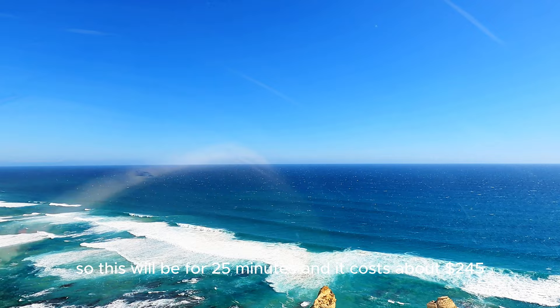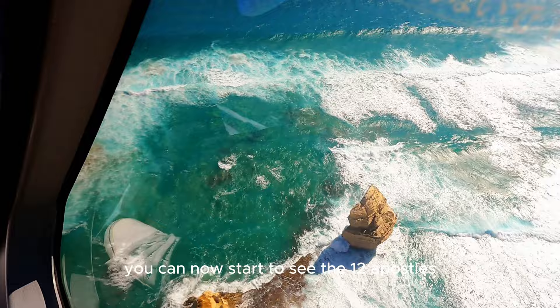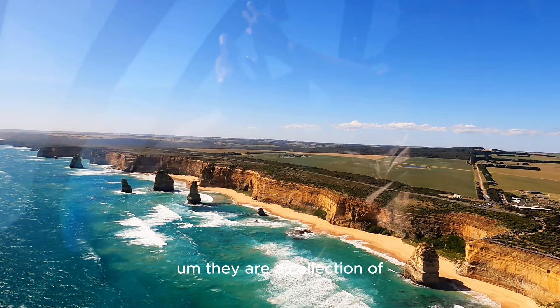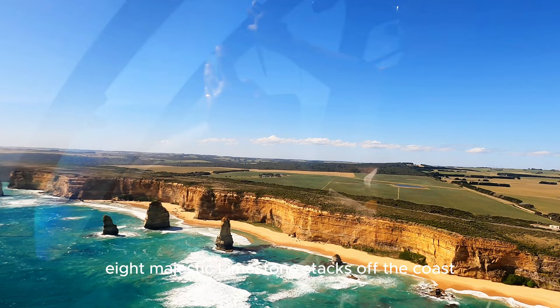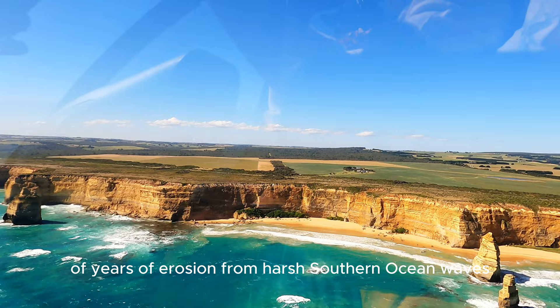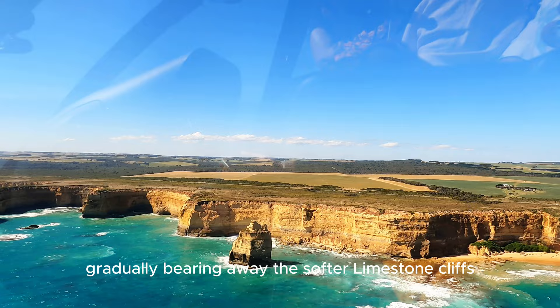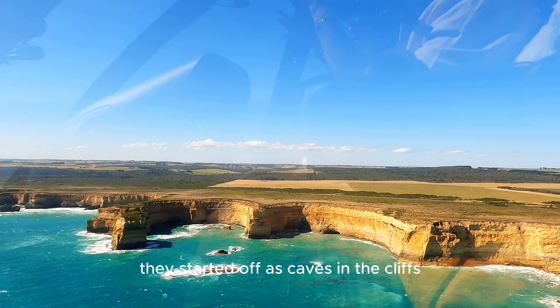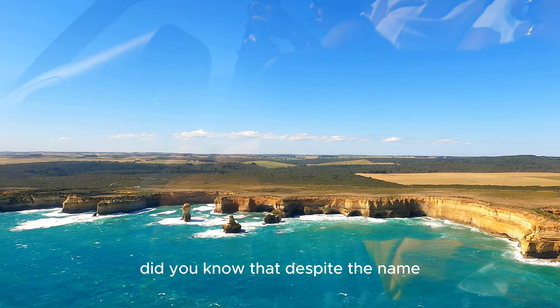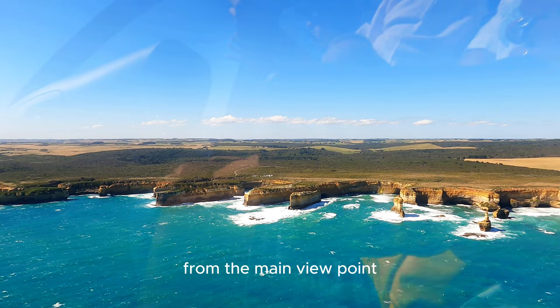You can now start to see the Twelve Apostles. Although the name is Twelve Apostles, there are actually just eight left now. They are a collection of eight majestic limestone stacks off the coast of Port Campbell National Park in Victoria. They are formed by millions of years of erosion from harsh Southern Ocean waves, gradually wearing away the softer limestone cliffs. Millions of years ago they started off as caves in the cliffs, which evolved into arches, then collapsed, leaving isolated rock stacks. Did you know that despite the name, there were never actually 12 stacks visible from the main viewpoint? Originally there were nine — one collapsed in 2005, leaving eight.